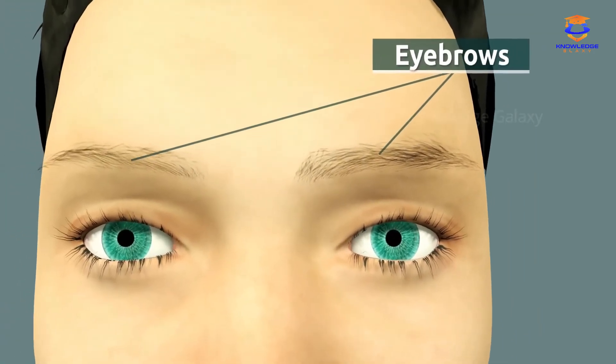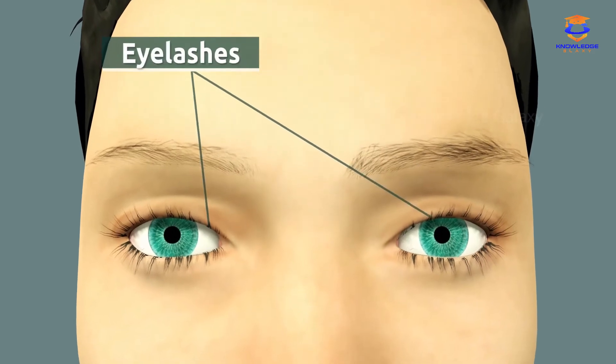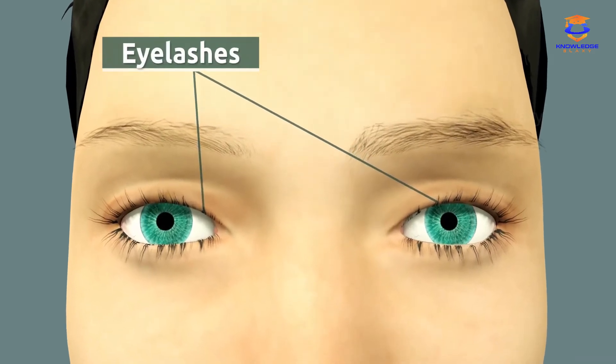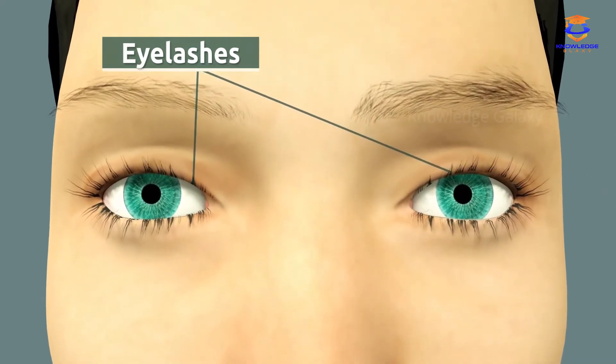This also happens when our eye gets really close to an object or when there's a lot of light. The function of the eyebrows is to protect the eye from sweat or rain. The function of the eyelashes is to protect the eye from dust or sand. Did you know that eyelashes also shield our eyes from direct sunlight?